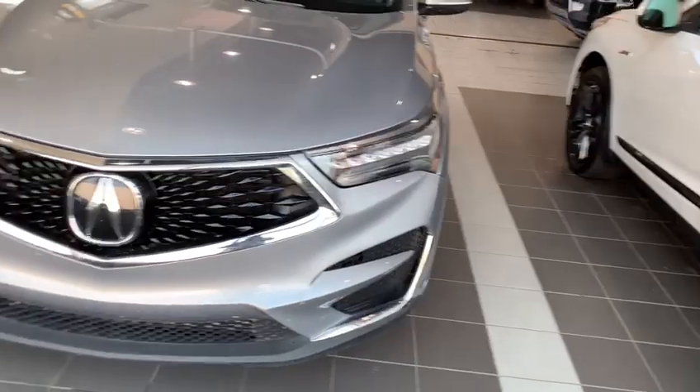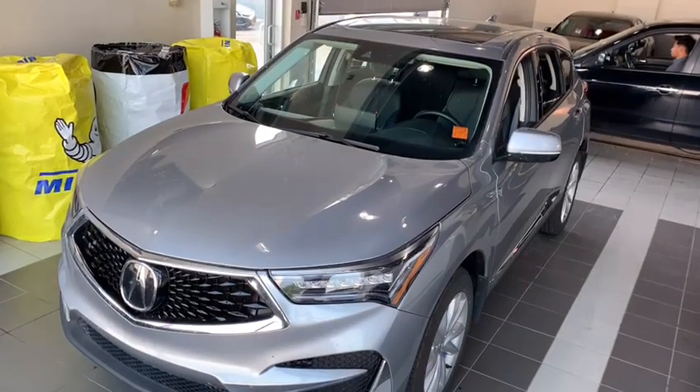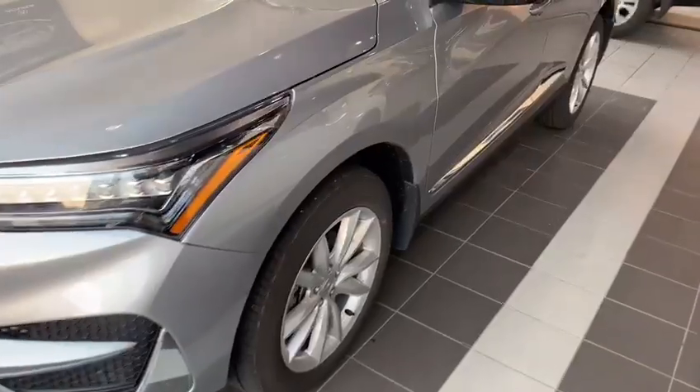In front of the vehicle we have our beautiful jewel LED headlights, and a very aggressive and sporty diamond pentagon grille. Underneath the hood we have a two-liter turbocharged engine pushing 272 horsepower and 280 foot-pounds of torque. The alloy rims are scratch resistant and rust resistant.